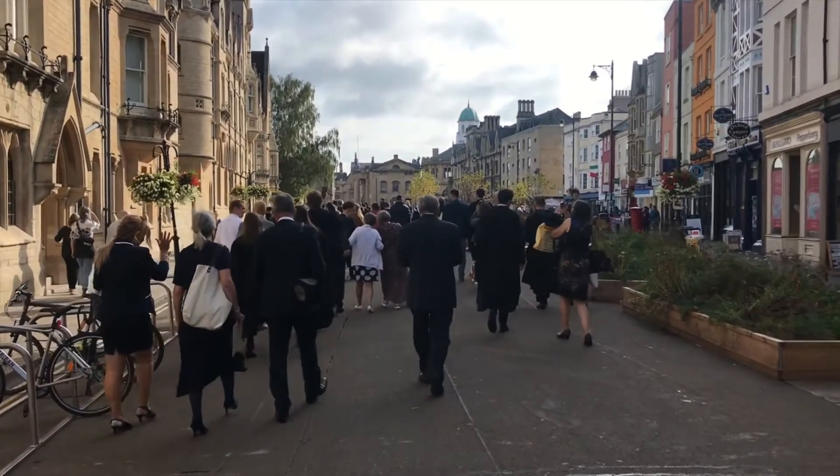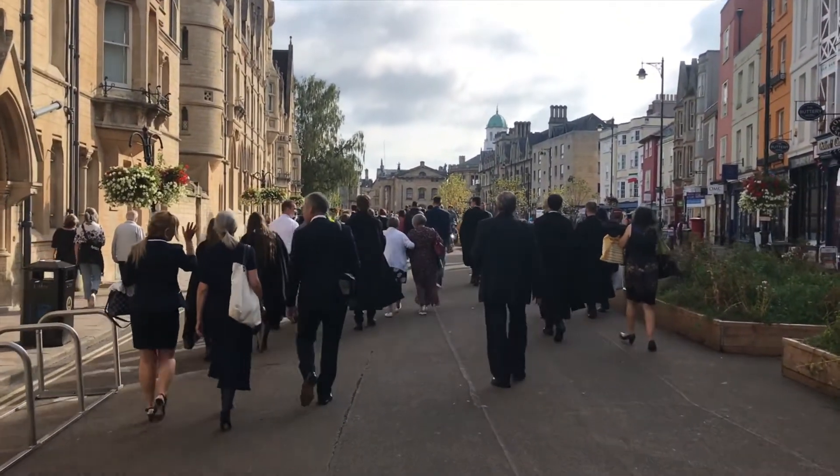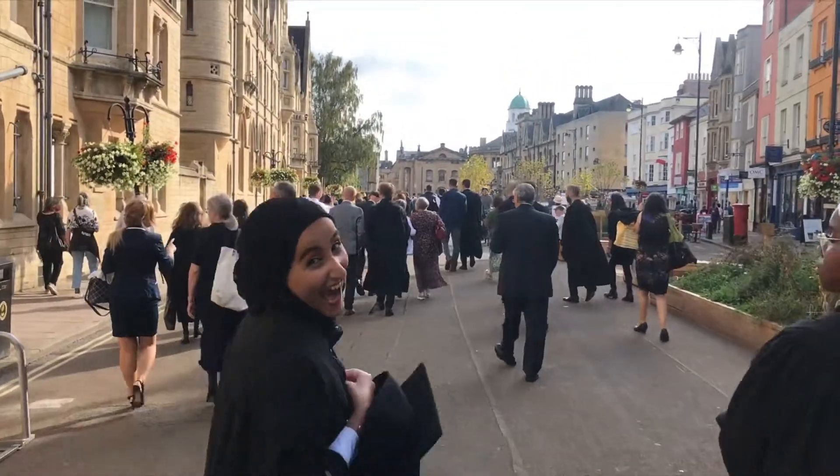Then we all walked to the Sheldonian. The Sheldonian is the building where graduation takes place, and we were walking there with all of the graduands — the students — and all of their guests. Generally for the Sheldonian you only get two tickets, which is a general rule, so you're only allowed to bring two guests in. Sometimes there are spare tickets and if you get lucky you can find a third or a fourth.